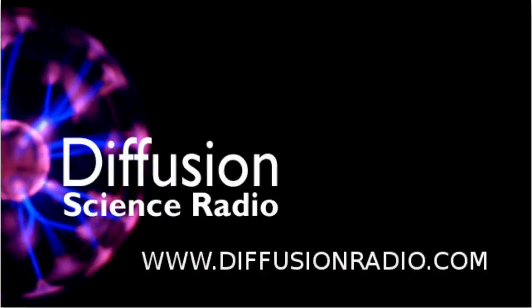You're listening to Ian Wolfe on Diffusion Science Radio. Send emails to science@diffusionradio.com. We're brought to you across Australia on the Community Radio Network and podcast over the internet on www.diffusionradio.com. And next, the science behind the internet.